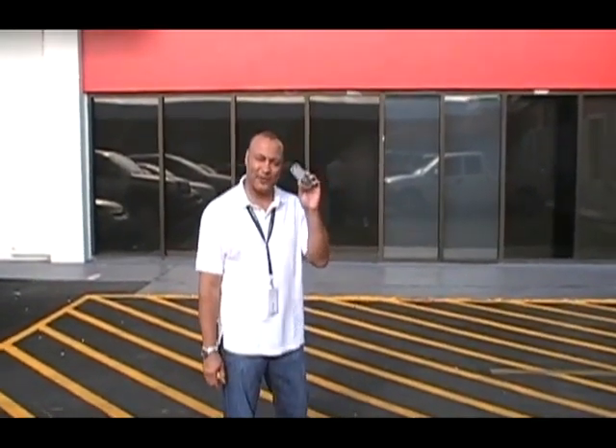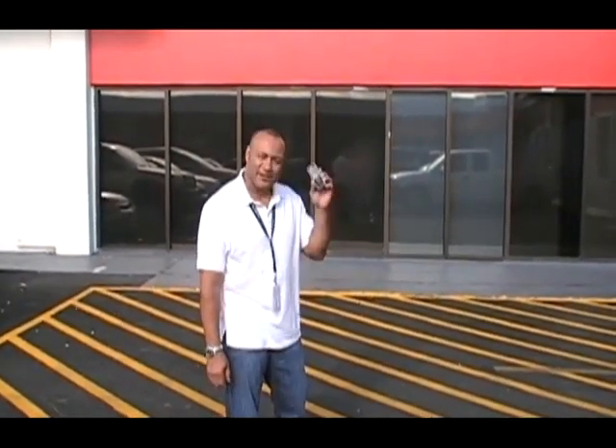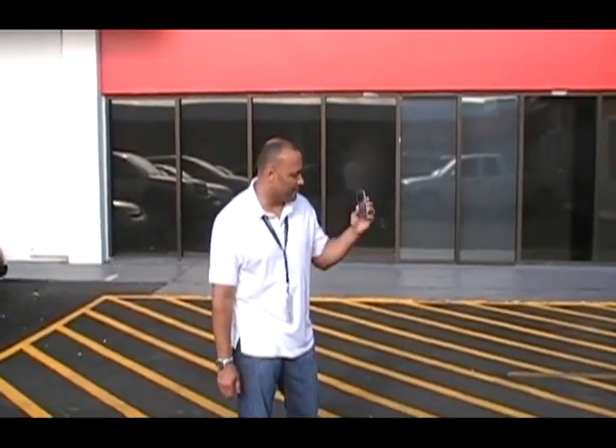How you doing? My name is Ron Brewster. I'm with Docomo Pacific, and we're going to test the Nokia 3720. This phone is IP rated for dust, shock, and waterproofness, and we're going to test it in a jar of water right now.